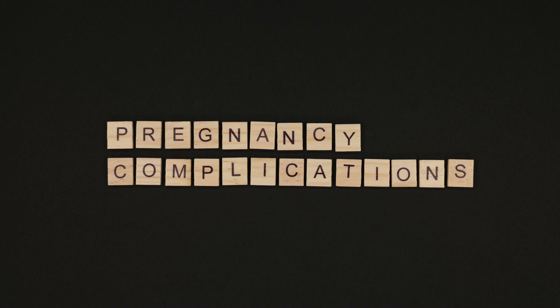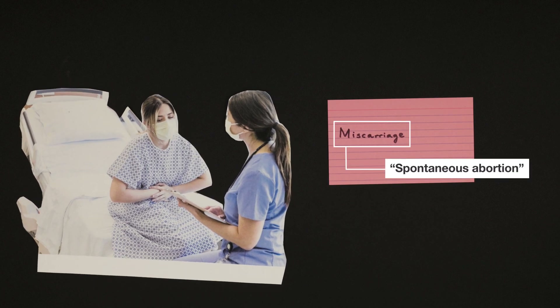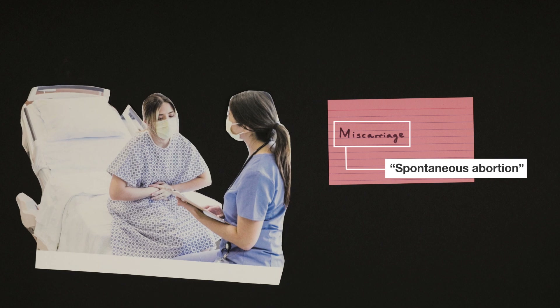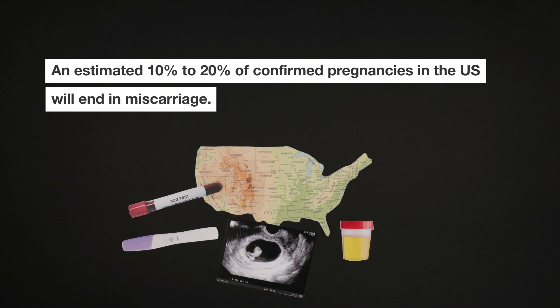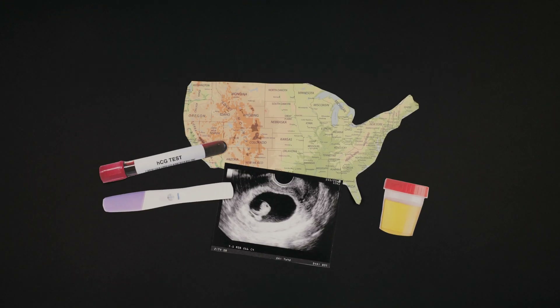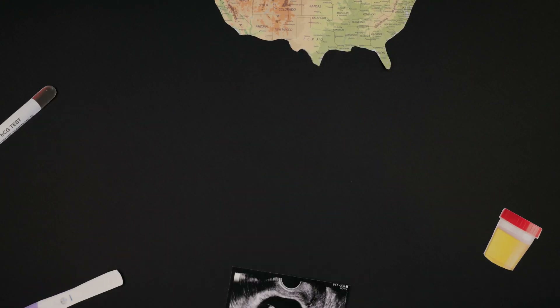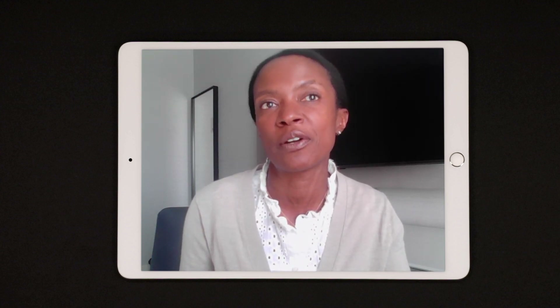The most common situation where a pregnant patient would need a procedure to terminate their pregnancy is a miscarriage. In medical terms, a miscarriage is called a spontaneous abortion, which can be confusing to patients. An estimated 10 to 20 percent of confirmed pregnancies in the U.S. will end in miscarriage. The majority of these will complete without intervention, but some patients might require medication or surgical intervention using the same procedure performed during an abortion. When we are treating miscarriages, we are essentially performing abortion services to prevent women from bleeding and hemorrhaging or to prevent sepsis.